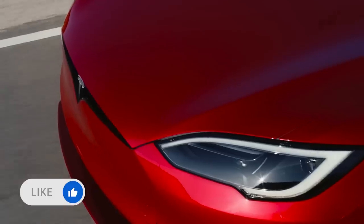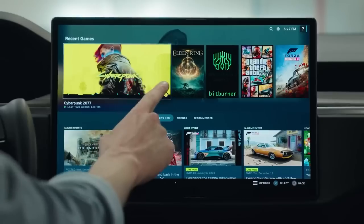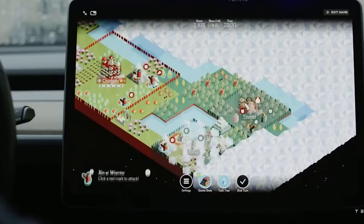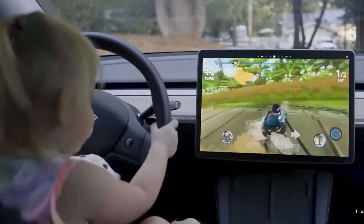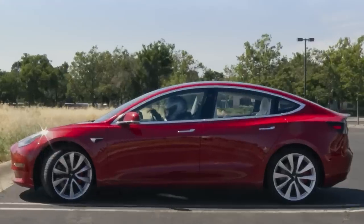For those who are not satisfied with their ability to ignore their families at home, Tesla is now letting some of its owners do that on the road with number four on our list: the Game Stream Integration. That's right, you can now play thousands of computer games in the car, including cloud synchronization. Obviously, the car has to be in park, since it's not like Teslas can drive themselves. I mean, one day they will, and I'm sure it will be called something awesome — something like, well, full self-driving. But until then, that would be silly, right?